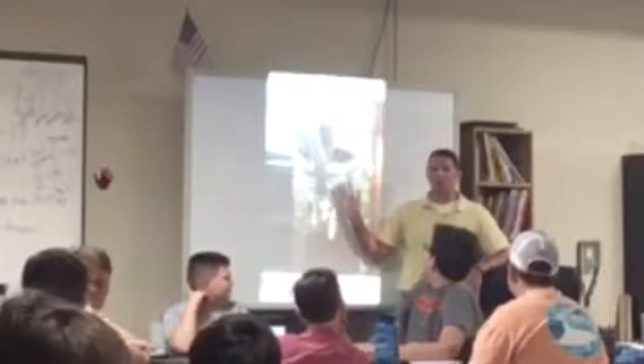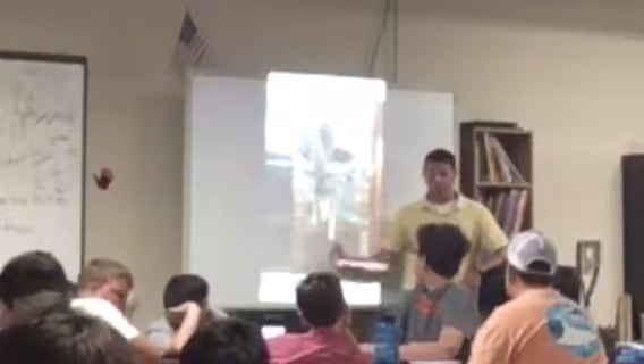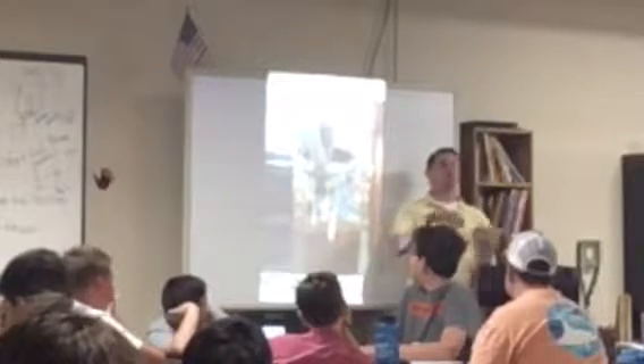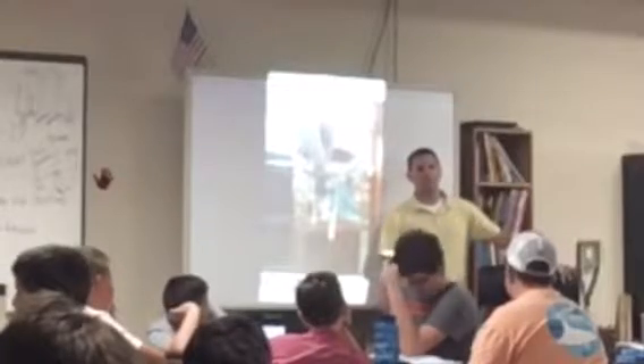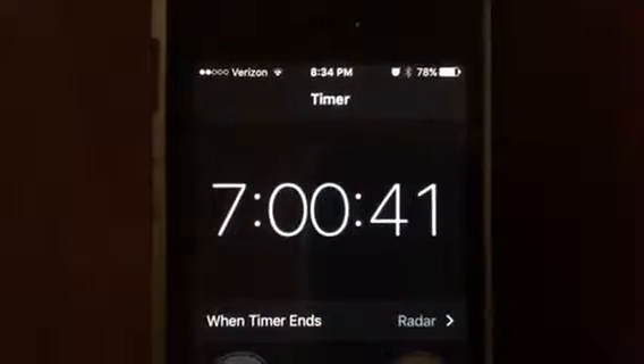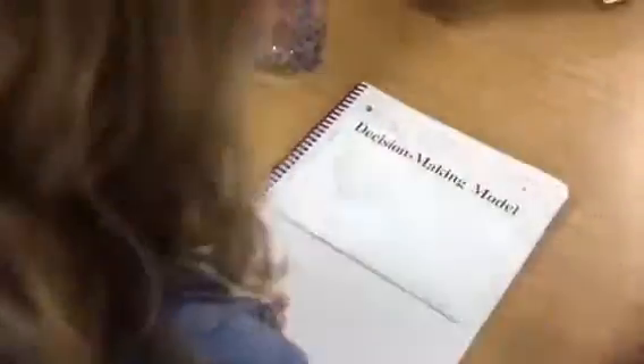As day one ticks down, the students get one more lesson in the criteria they must meet. You don't want to have to touch the food. Day two begins, and students work diligently on their decision-making model handout. They're trying to get their sketches and ideas together.